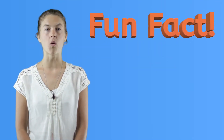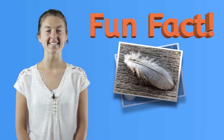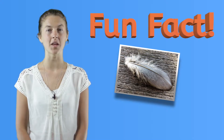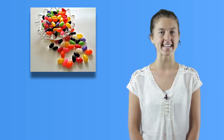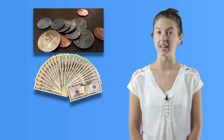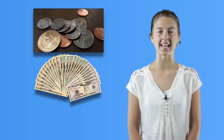Did you know that before coins and bills, people traded stones, beads, feathers, and other objects to get something they wanted? Counting money is different from counting objects, like pieces of candy. That's because money comes in denominations, or set amounts. This means each type of coin or dollar bill has a special value. Let's look at the value of money more closely to understand what I mean.